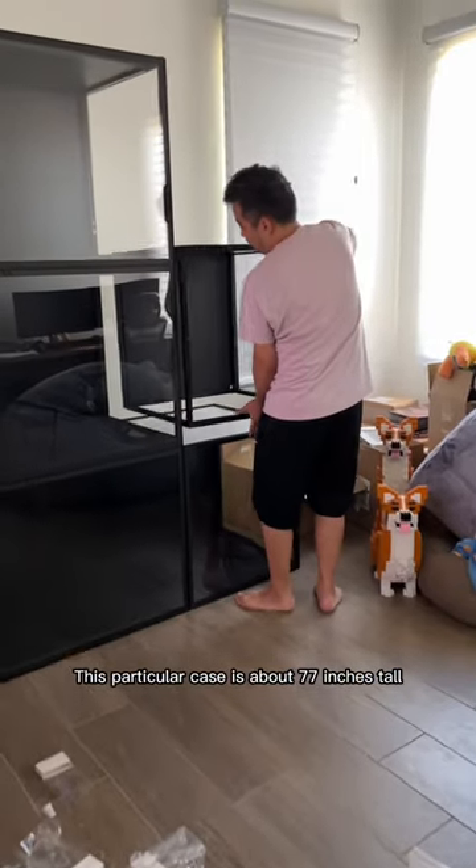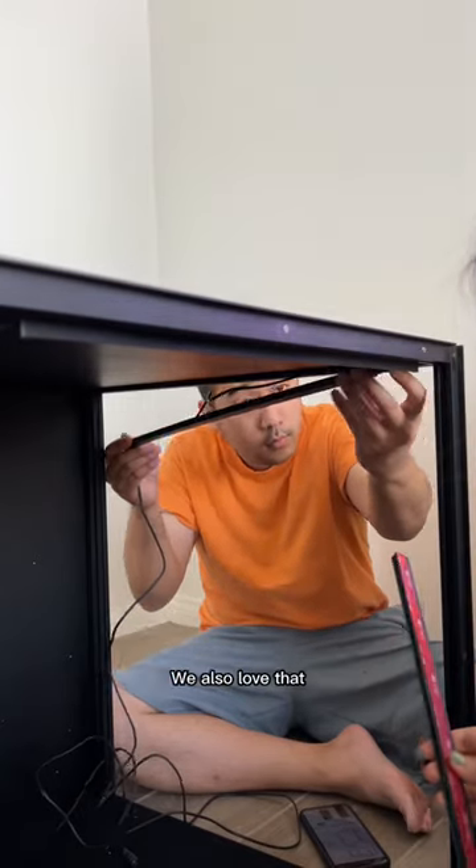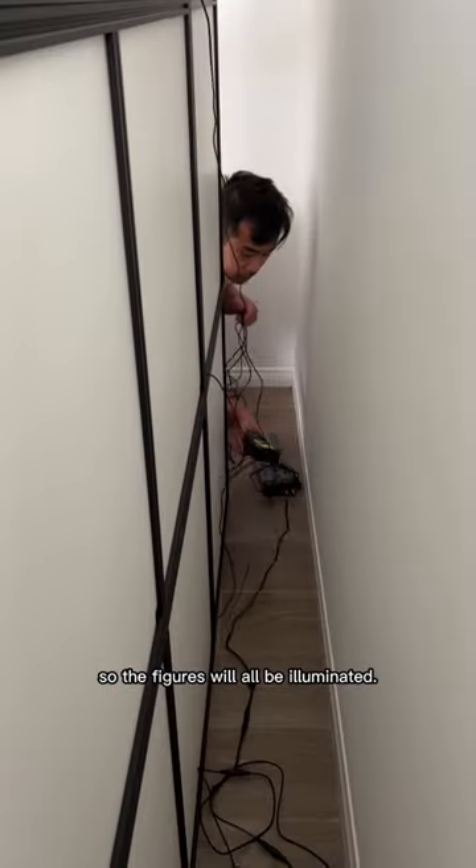This particular case is about 77 inches tall, 95 inches wide, and 24 inches deep. We also love that it includes LED light strips in each section, so the figures will all be illuminated.